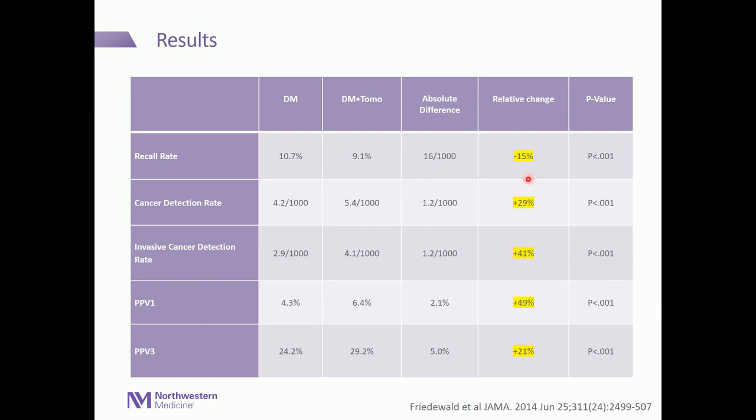Only two sites were able to completely convert to tomosynthesis overnight, so most operated in a hybrid environment where 2D cases were also acquired in the second time period. The results showed a decrease in recall rate of 15%, going from 10.7% for digital mammography down to 9.1% — a modest but statistically significant improvement. We statistically significantly improved cancer detection by almost 30%, and invasive cancer detection improved by just over 41%. Because of these two improvements, our positive predictive value also statistically significantly improved by almost 50%.